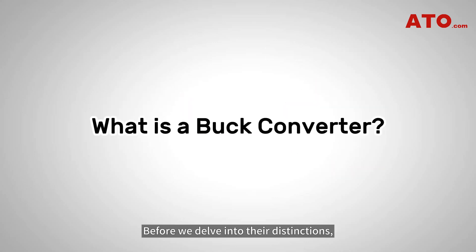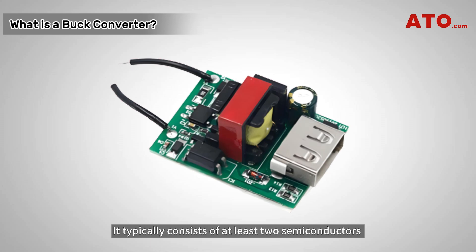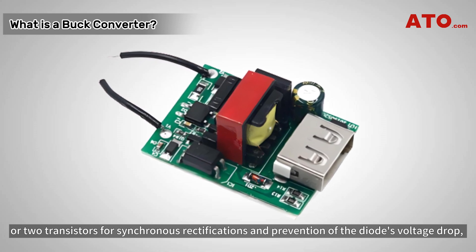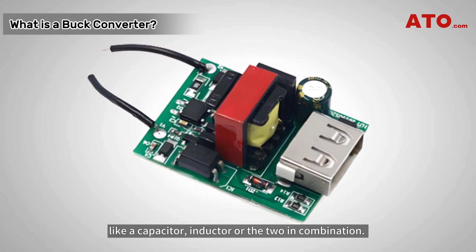Before we delve into their distinctions, let's first understand what they are. A buck converter is designed to step down the voltage of an unregulated DC supply to a lower, stabilized output voltage while increasing current. It is commonly used to efficiently reduce voltage levels, which is why it's also referred to as a step-down converter. It typically consists of at least two semiconductors — a diode and a transistor, or two transistors for synchronous rectification and prevention of the diode's voltage drop — and at least one energy storage element like a capacitor, inductor, or the two in combination.